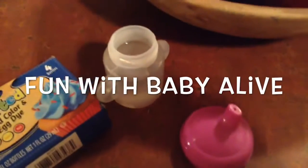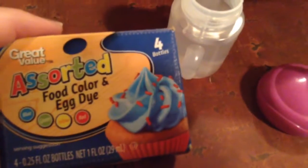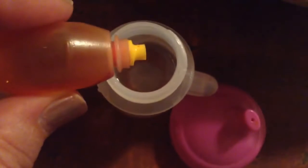Hey guys, I'm going to make Meredith a bottle. I have Great Value Assorted Egg Dye, so I'm going to open it up. I think I will choose this yellow. I'm going to go over to her bottle — it already has some water in it. I'm going to take the lid off and I'm just going to add one little drop.